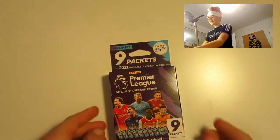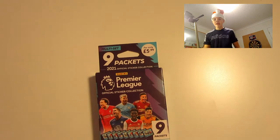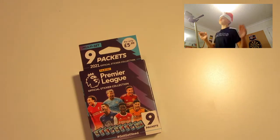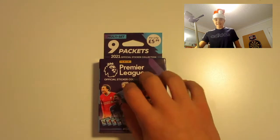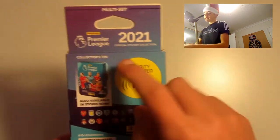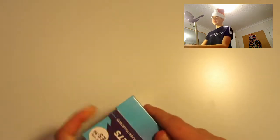Welcome back to another YouTube video. Today we have a Panini Premier League 2020-21 multi-set opening. This product is incredible value — it includes 9 packets. At your local store, 9 packets would cost £6.30, but this only costs £5.99 plus you get a box, saving 31p altogether. You can store your swaps in the box too. Here is the back advertising the collector's tin, all the teams, the hashtag gotgotneed, and the security tag. Here's the front cover — looks brilliant. Without further ado, let's get into this.